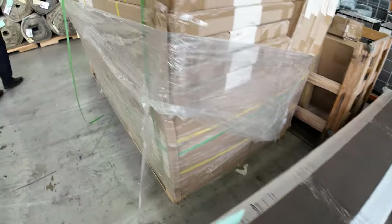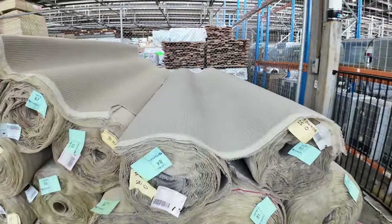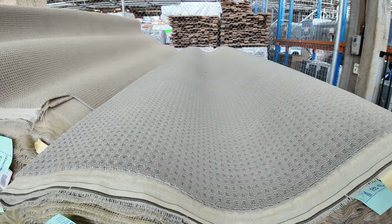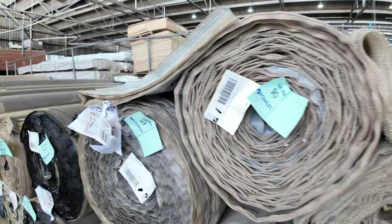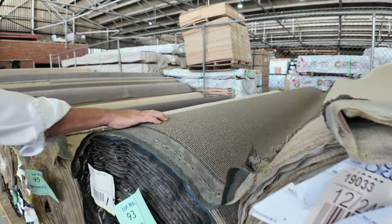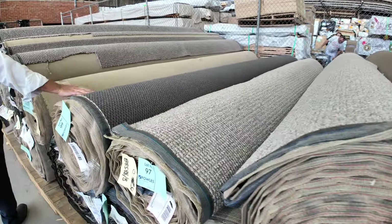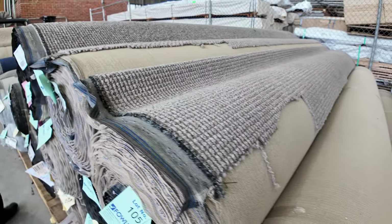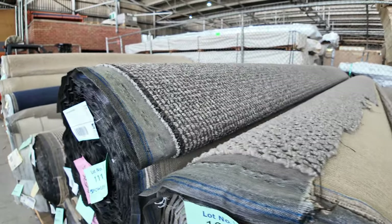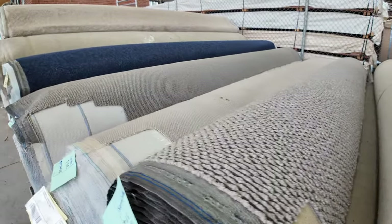Back onto the big rolls of carpet here — nice loop pile carpets, various textures, and lots of larger quantities also. So if you need a few hundred metres, we can even provide that through auction. Most of these will sell around about $30 to $32 a linear metre — they're 3.66 metres wide. A bit of SDN loop pile there, which will start from $40. For value for money, you can't beat it — you're saving anywhere up to around about 80% on the majority of those rolls in the loop piles.